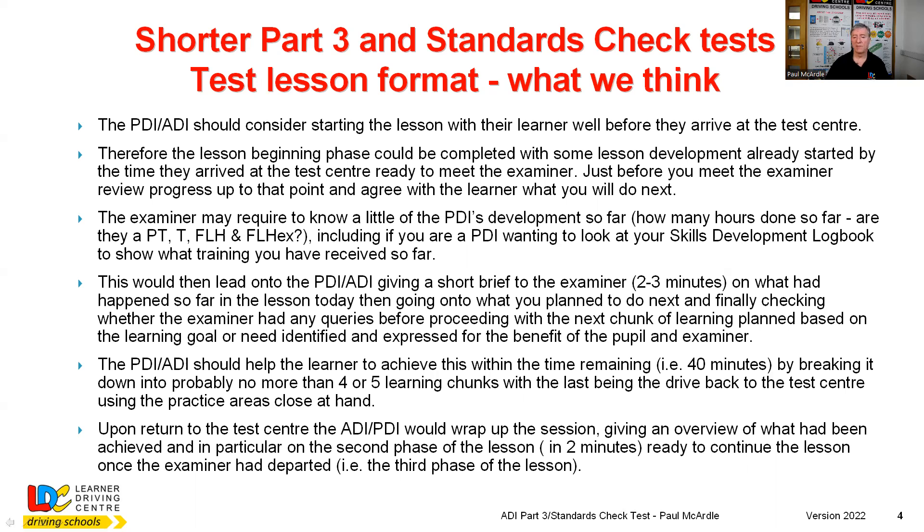On the trained side, you now have to be careful that if you give too much support, it might be classed as over-instruction. If you don't give enough support, it will be classed as under-instruction. With a full licence holder, you're obviously going to do less support and more interaction and Q&A, rather than telling the person what they should be doing. You should be getting that out of them - trying to get the learning out rather than putting it in. The examiner will also want to see your skills development workbook to see how much training you've been receiving, especially if you're a PDI.